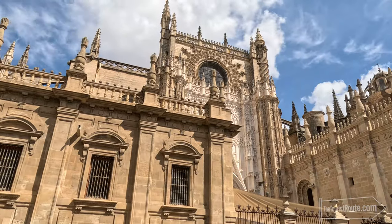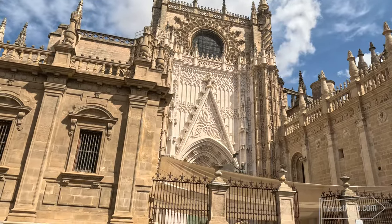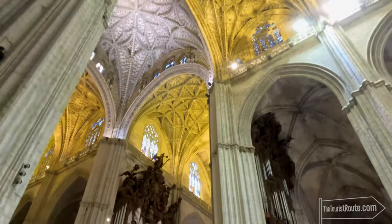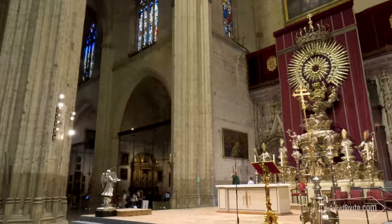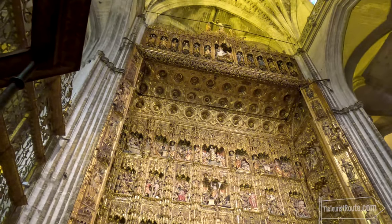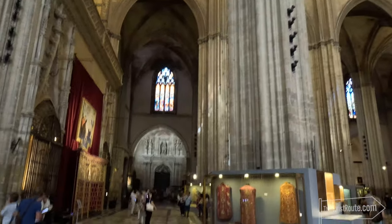My next stop was the cathedral, as it was literally across the plaza from the Real Alcazar. The cathedral is also a UNESCO World Heritage Site and was built in 1519. It is the largest Gothic cathedral in the world — only St Peter's in Rome and St Paul's in London are bigger cathedrals. It dominates the Seville city centre, and whether you're religious or not, it's a must-see for the external detail, the architecture, and the ornate decoration inside. There is a lot to see, as they have many displays and artworks on show. Remember to check out the rooms which are near the back.